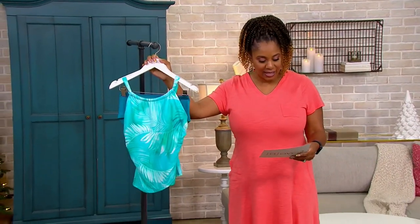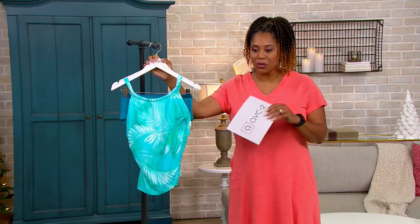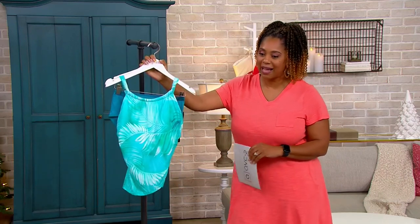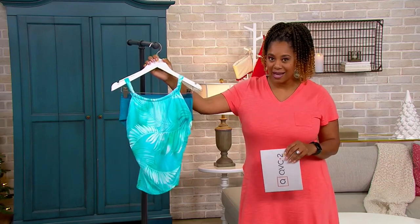So we are here. I think this is our final item of the hour. This is item number 8489059 — the Janssen Draped High Neck Tankini with Brief.